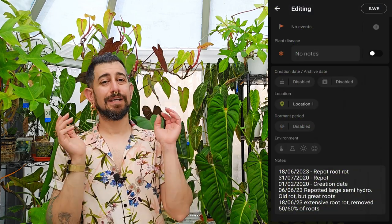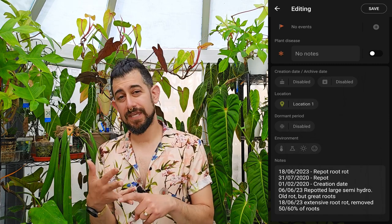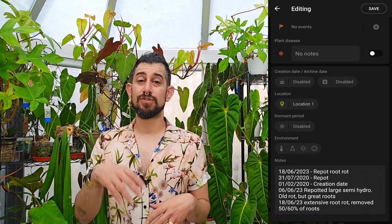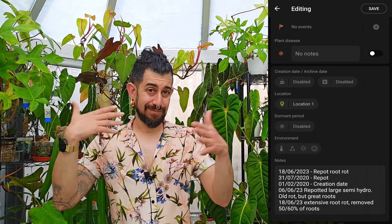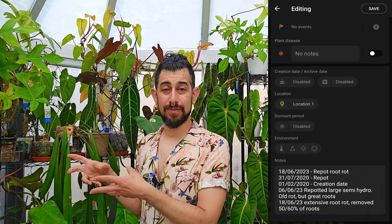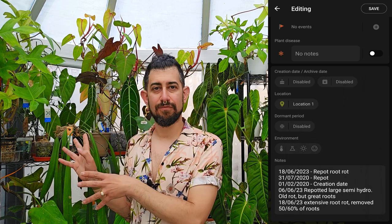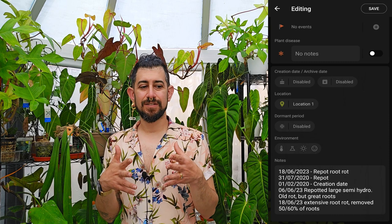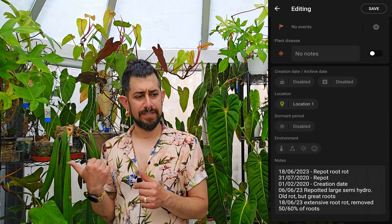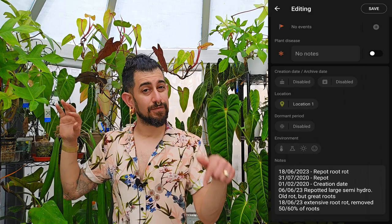There's also a notes section. I'm now getting better at putting things like: the date I purchased it, where I purchased it from, how much I paid, and any other bits of information. Because months and years go by and you might forget things. If I pick up a plant and it's got root rot and I deal with it, I make a note of the date. Even if it didn't have root rot and I just repotted, I still jot it down. Then you're not questioning yourself three months later wondering if that plant needs a repot or why it's struggling.